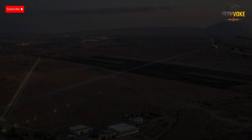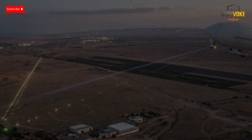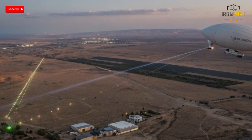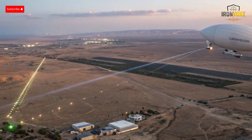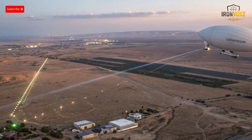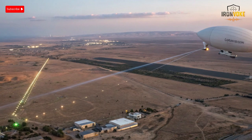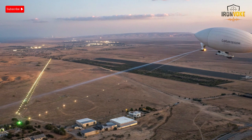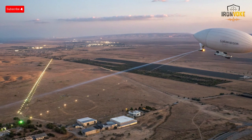High above Israel's skies floats a Silent Guardian — a radar system so powerful it can spot threats hundreds of kilometers away. But how does a balloon become one of the most advanced surveillance tools on Earth? Let's uncover the reality behind Israel's mysterious Sky Dew aerostat, the radar in the sky.